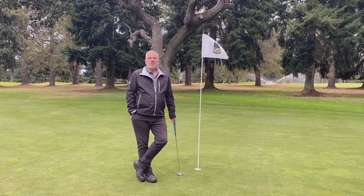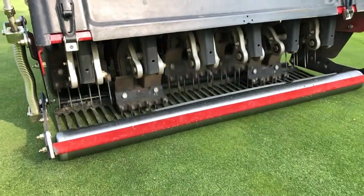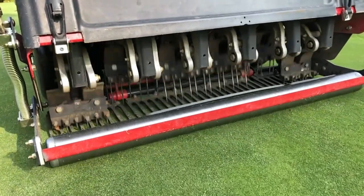One of the first things we did was increase our venting on our greens, where we use an aerator with small aeration tines and punch tiny little holes in the surface. This allows air and water movement.